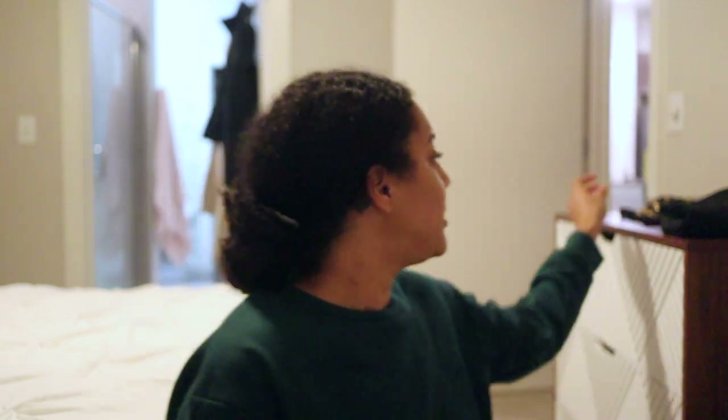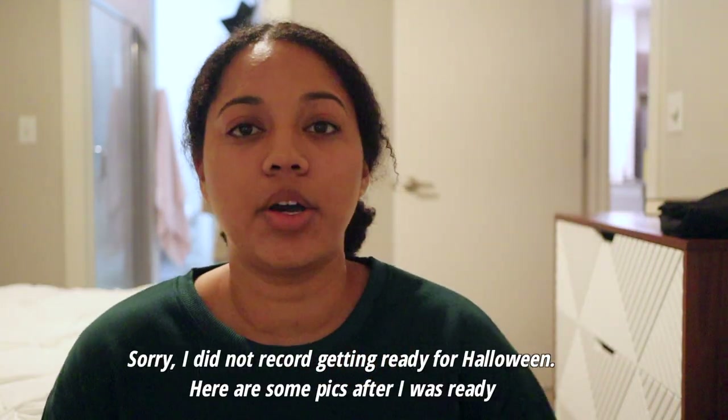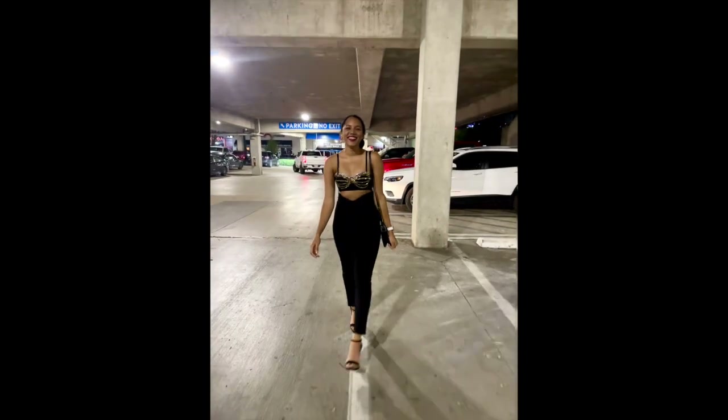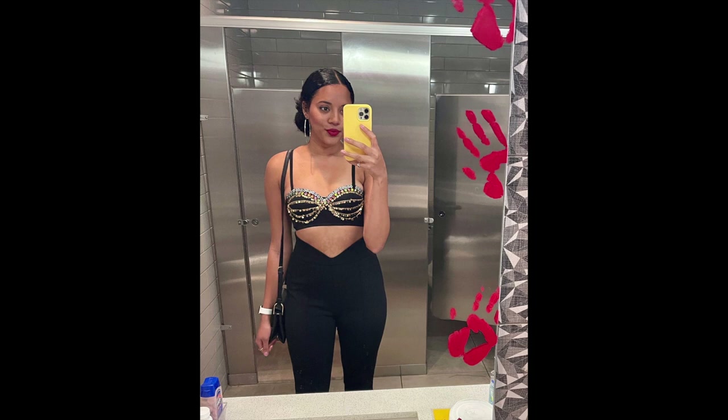That is everything I ordered from Shein — all things will be linked down below. I will see you guys tonight when I transform into the queen of Tejano music. The lighting is terrible but it's like 9 o'clock and I'm about to start getting ready. I'm not sure if I'm doing a bun or my hair up. It's going to be in the mid-to-high 50s and I'm just gonna be wearing this bra top — I could put a jacket on but once you get inside places it's hot, so I'll just be cold walking outside. I'm about to take a shower and transform into Selena. I'll see you next time.